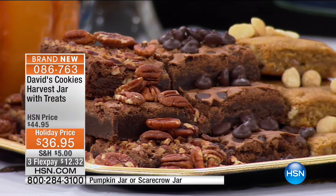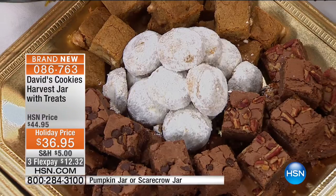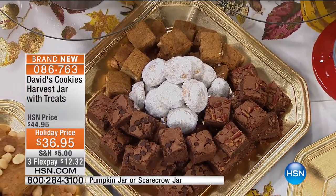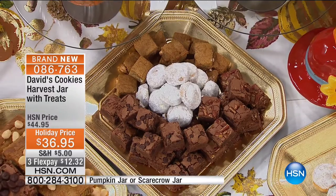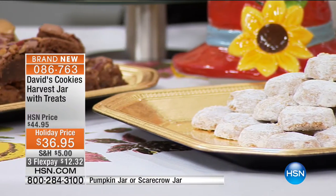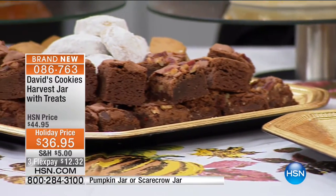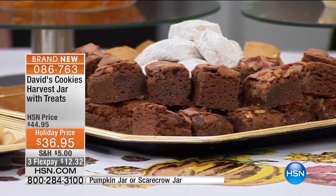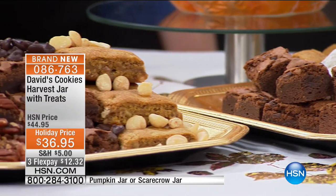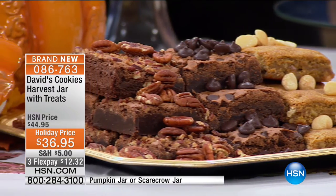I've been at the David's factory and bakery — it is amazingly awesome. When you see all the fresh ingredients coming in, everyone's doing things by hand. Our melt-aways are powdered by hand and actually put together by hand. That's why no two melt-aways — if you put two side-by-side — are the same size or the same shape.